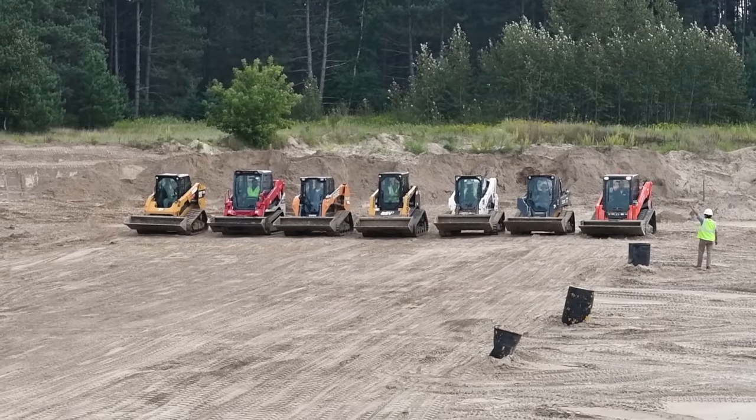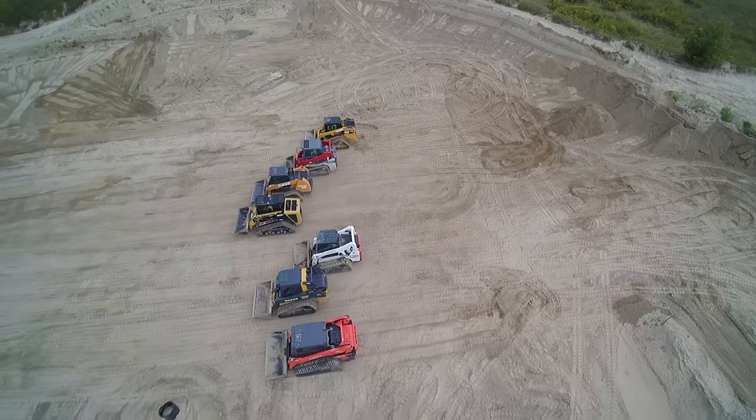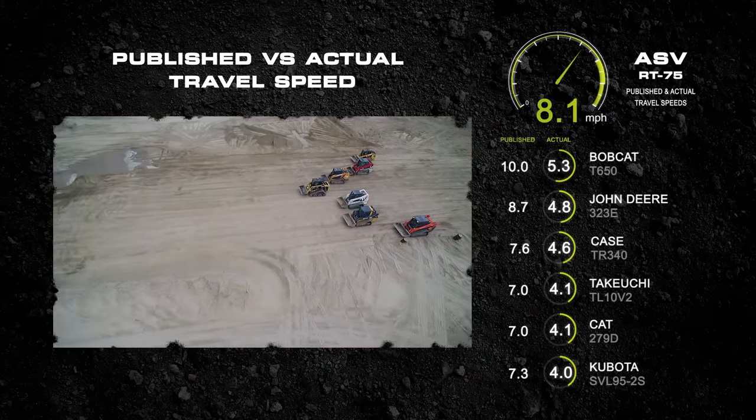We wanted to see just how fast each of the major competitive machines really are, so we pitted them in a race with our RT75. What we found was that only three of the machines tested could achieve travel speeds as high as posted in their spec sheets.